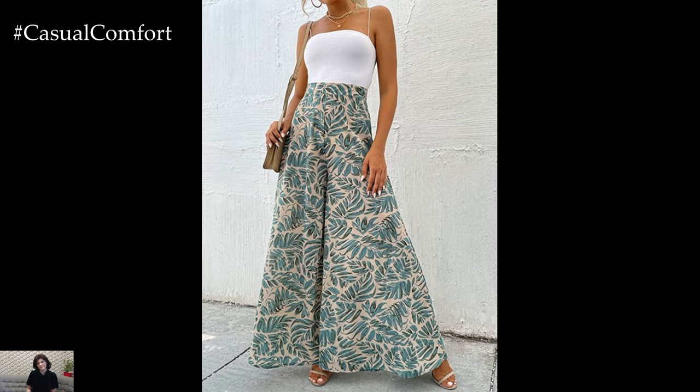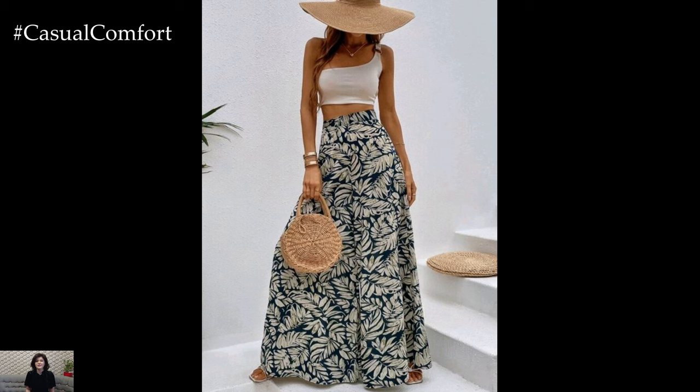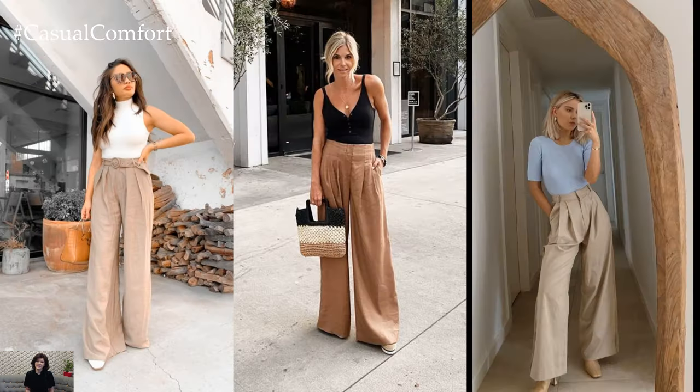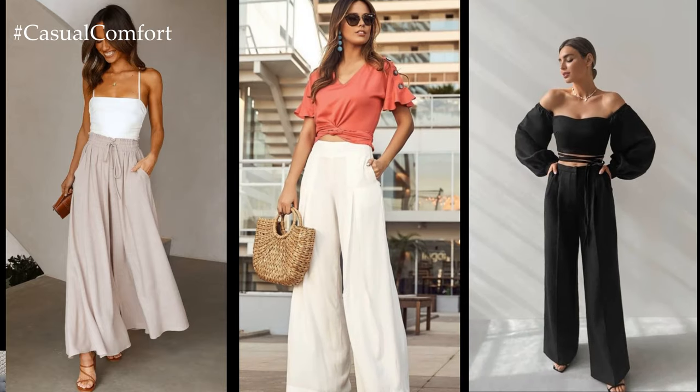The wide-leg silhouette also complements a variety of body types, making them a flattering choice for many individuals. The flowing nature of the pants helps to elongate the legs, creating a sleek and slender appearance. Plus, the relaxed fit can provide comfort and confidence for those who prefer a less form-fitting style.